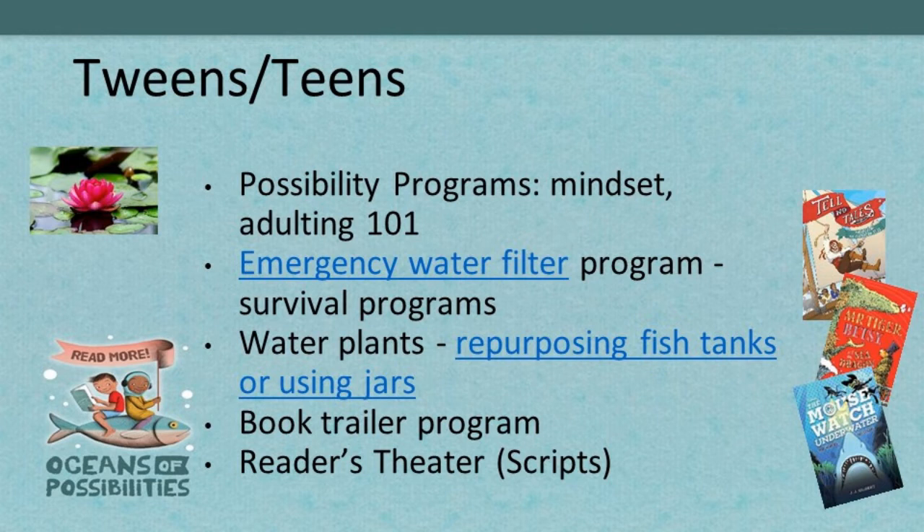For tweens and teens, possibility programs help encourage them to dream big — we've had a rough couple of years and our tweens and teens are struggling. In the manual, page 124, there's a great 'dreams as vast as the seven seas' program with vision boards. Think about watershed volunteer opportunities — have them collaborate with a local watershed to get training and do water testing. Water plants are also fun — use repurposed fish tanks or jars and have them grow their own water plants to watch and take home.